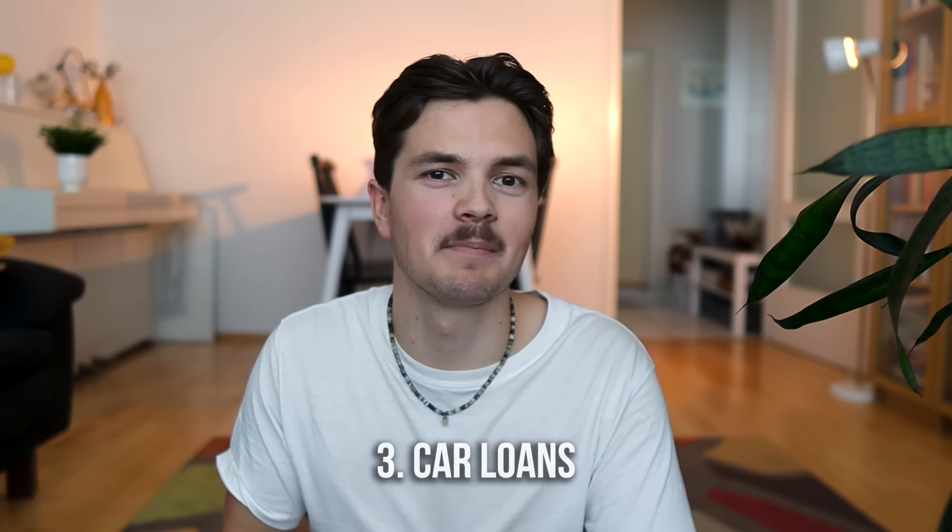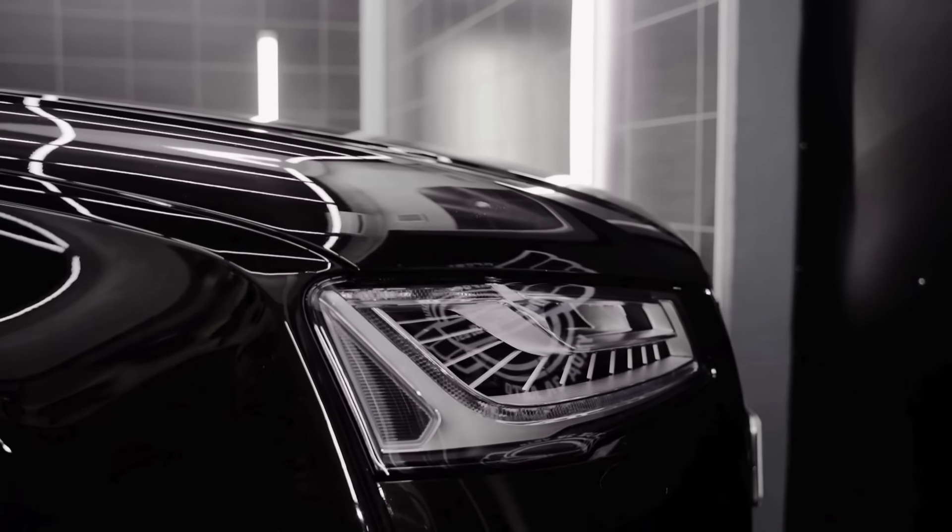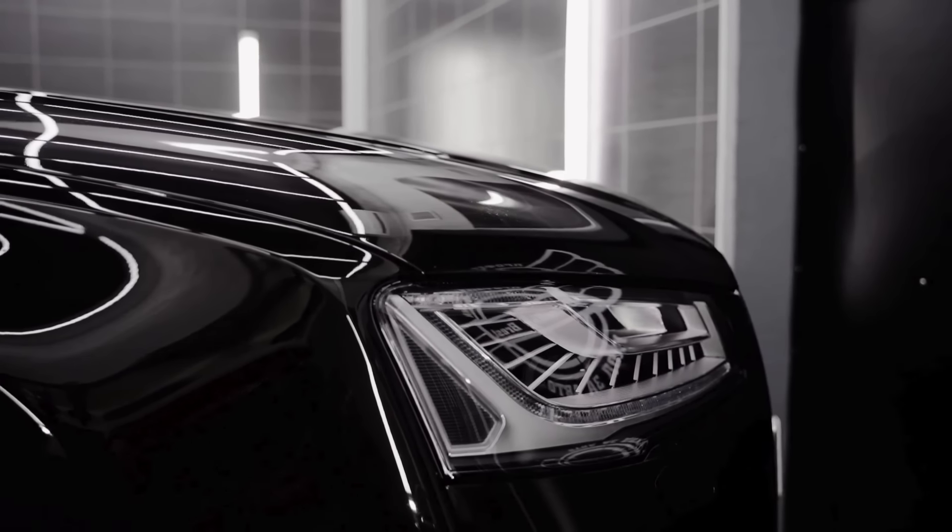Then there's something else — some people go into debt to own a car. They cannot afford the car they want, so they buy it and there's some interest rate, which will actually be very, very expensive. So before buying any car, think about it: do you actually need that expensive car? Is it worth it? Are you buying it for an actual need, like a pickup truck, or is it just for some social validation?